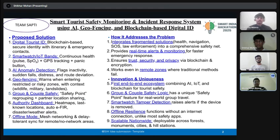Our AI-powered anomaly detection system flags unusual activities like falls, inactivity, or road deviations, while geofencing alerts tourists when entering risky or restricted areas, keeping them informed about real dangers like wildlife or landslides.